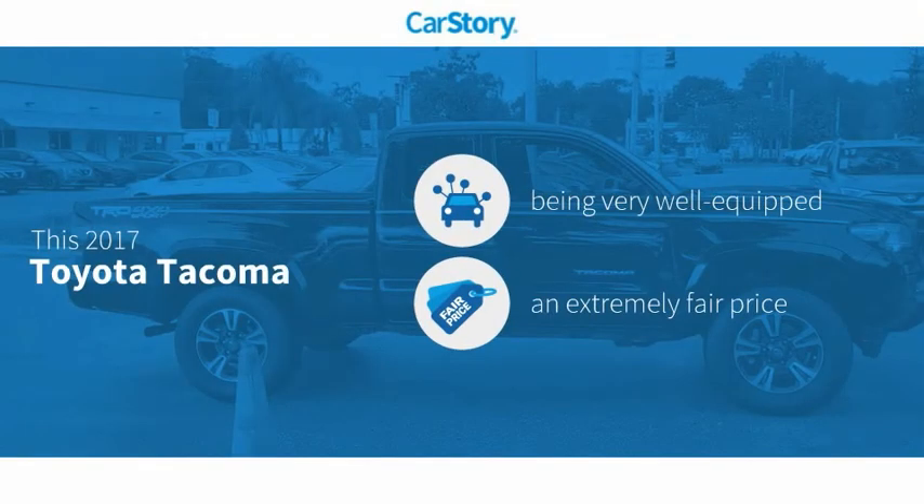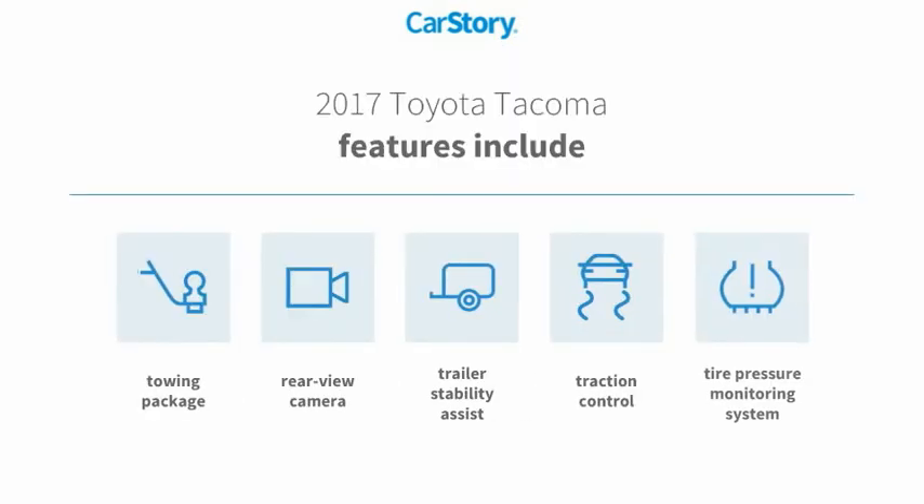Our story research indicates this vehicle as being well equipped with popular features and a fair price. Features also include traction control, rear view camera, towing package, and tire pressure monitoring system.